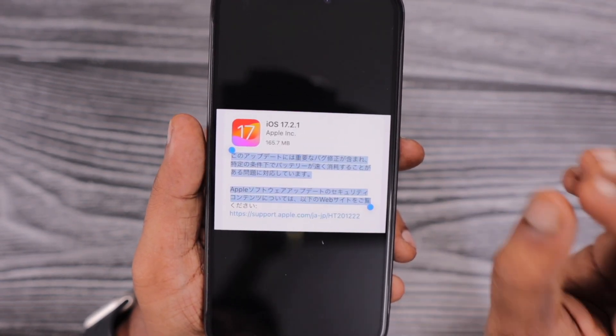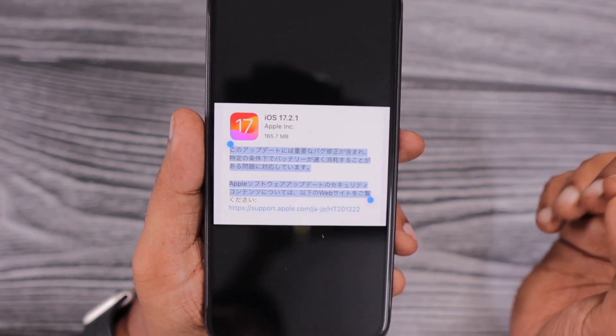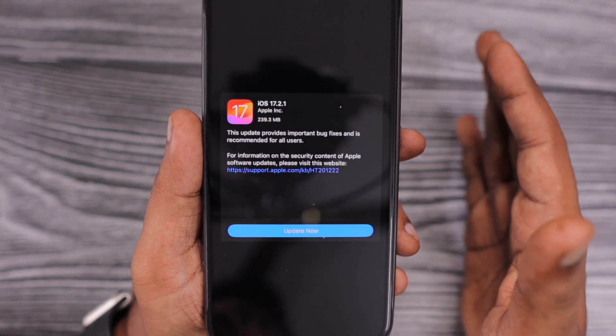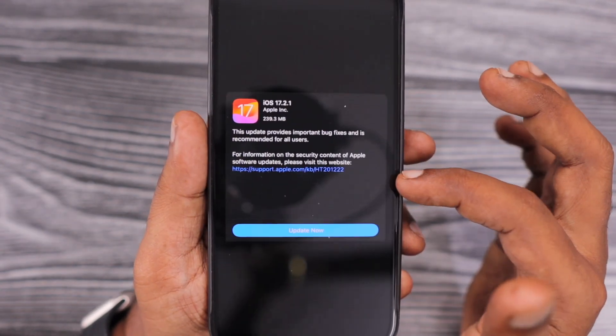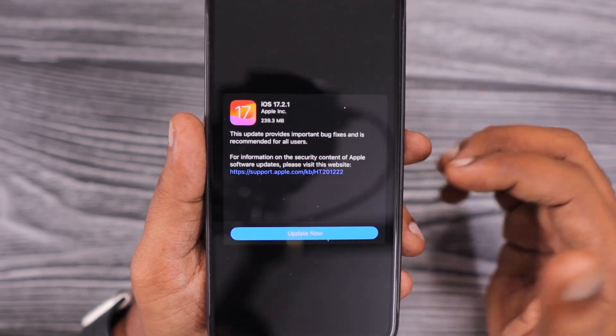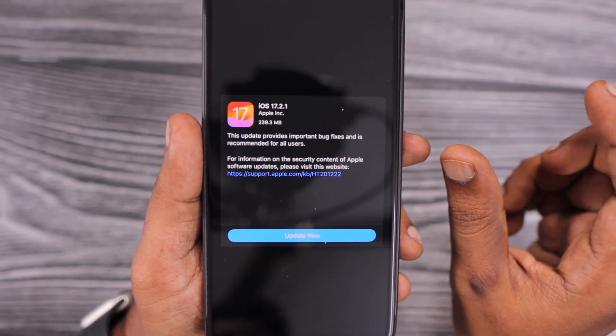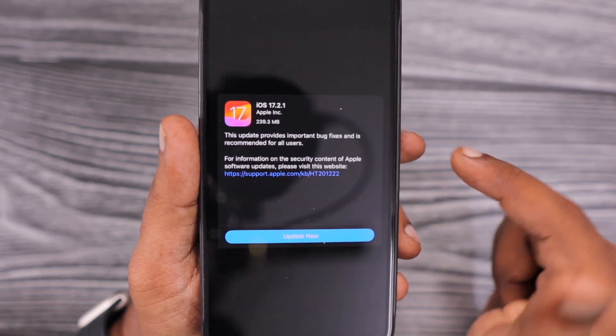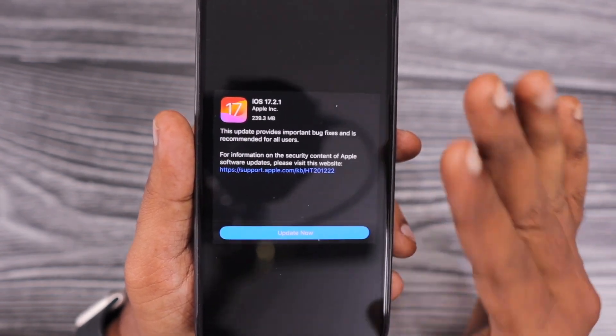Some users did report a battery-related fast drain problem after updating to iOS 17.2, without any mention of that in the release notes. Whether it is an error or not, it looks like Apple made some changes and bug fixes with this 17.2.1 update.